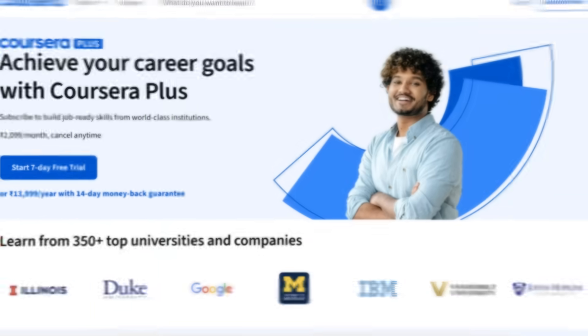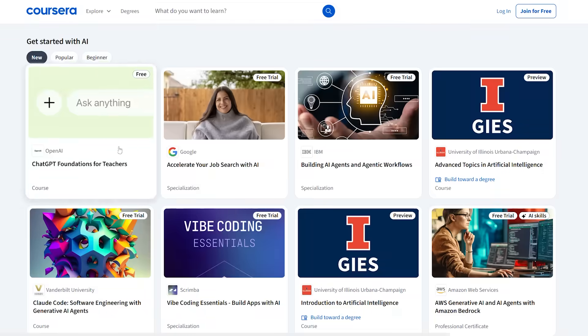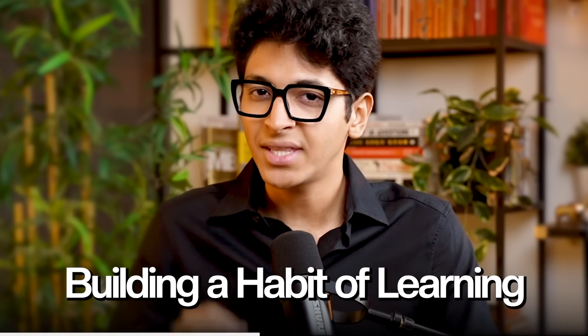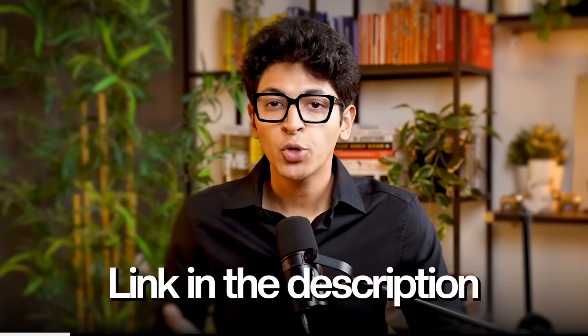If one of your goals for 2026 is to upskill and become more competent in your field, Coursera Plus could be a great place to get started. You get access to thousands of courses across AI, data, business, humanities and more, all taught by industry leaders and experts. You get professional certificates and specializations from top companies and universities like Google, IBM, Microsoft, and Meta. The biggest advantage is building a habit of learning — even putting one hour a day can completely change where you are at the end of the year. Check out the link in the description to get 50% off Coursera Plus for the entire year.